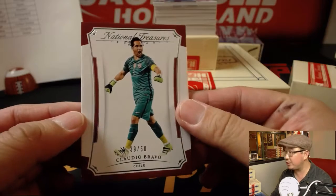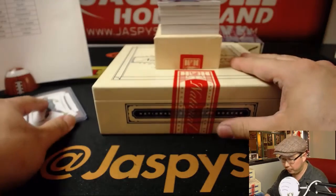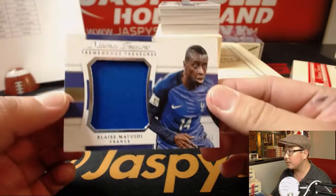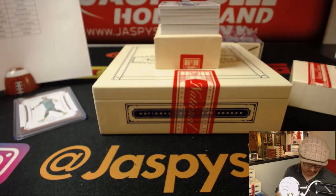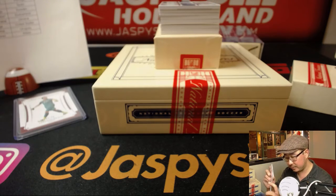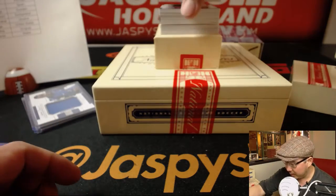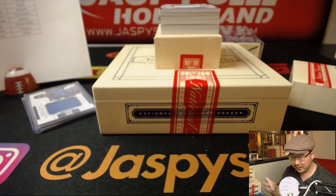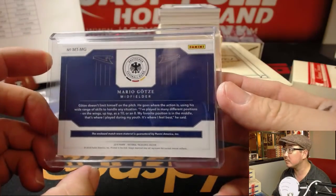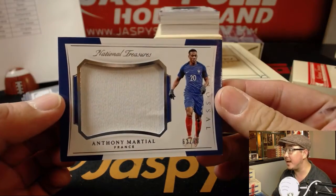39 out of 50 for Chile, Claudio Bravo — that'll go to Philippe. We got Blaise Matuidi for France, 29 out of 99 for Le Bleu — that goes to EA with the French. Nice blue patch for Le Bleu. There's Mario Goetze, material treasure, 79 out of 99 — Brita with the Germans. For Le Bleu, 63 out of 99, Anthony Marchal.